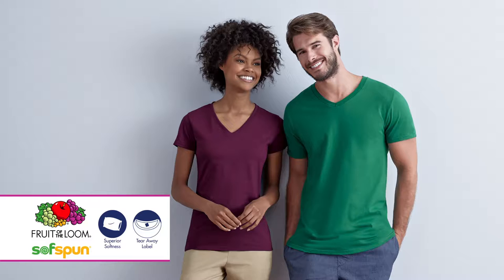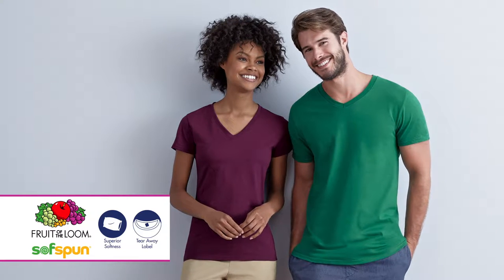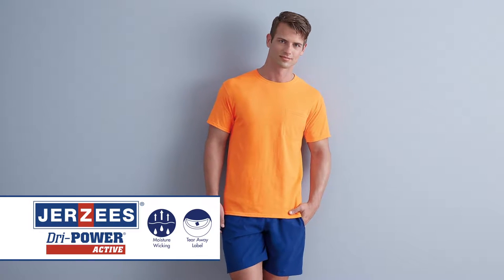A good example of a 100% cotton t-shirt is our Fruit of the Loom Soft Spun T-Shirt, which is a mid-weight t-shirt that has super soft fabric for extra comfort. Cotton poly blends also take most decoration well and may offer additional comfort features like wicking. An example of this is our Jerseys Dry Power Active t-shirt that wicks moisture away from the skin and has a soft hand.